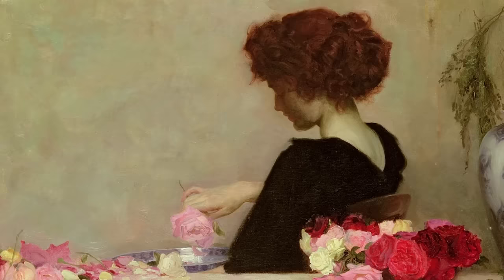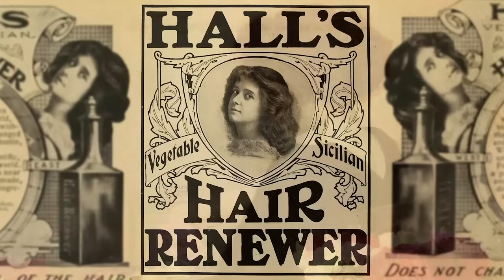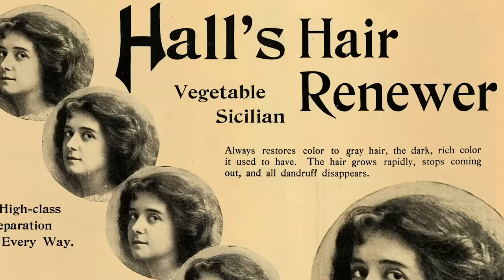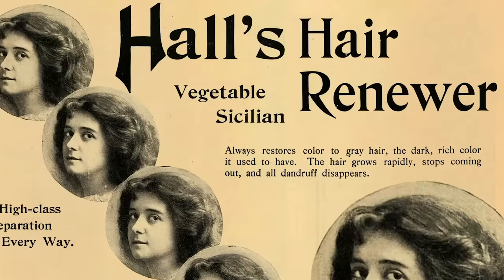Cleaning one's hair is important, but maintaining a youthful and vital look is, to many, equally important. The Victorians were no different. To that end, Hall's Vegetable Sicilian Hair Renewer, first introduced in the 1860s, became a staple of the era's hair care regimens. The product's main benefit was to darken hair in such a way that allowed people to hide their gray.